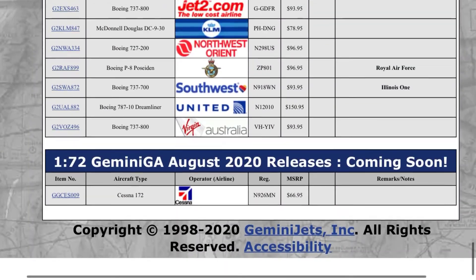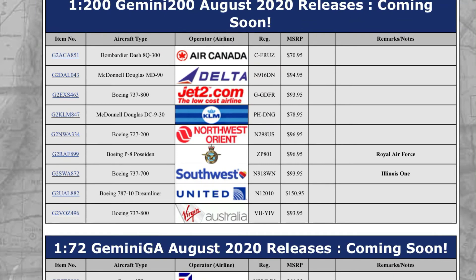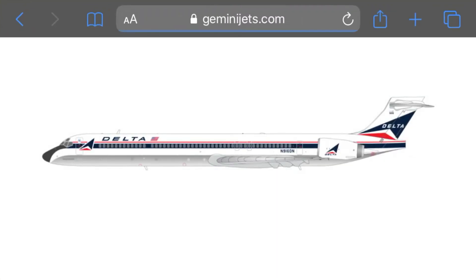Next up we have a Delta MD-90, registration November 91 Delta November. I like the stripes on the side — it's either black or really dark blue. I miss the MD-90s and MD-80s, they were pretty cool planes. That is the Delta MD-90.